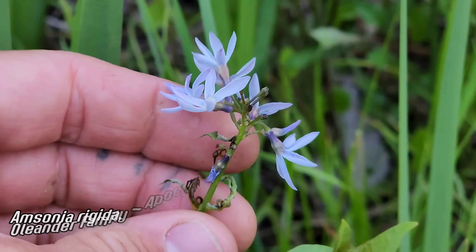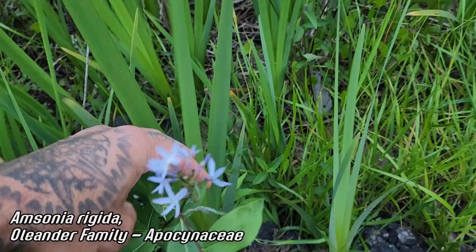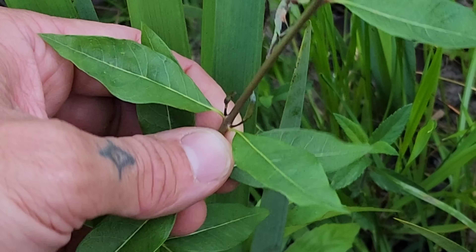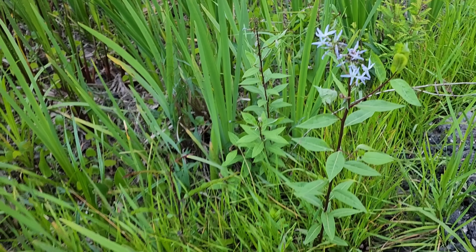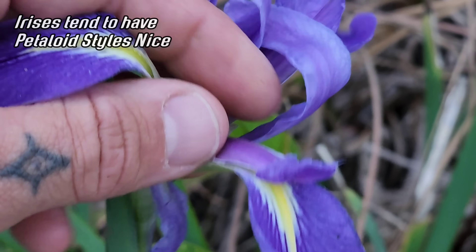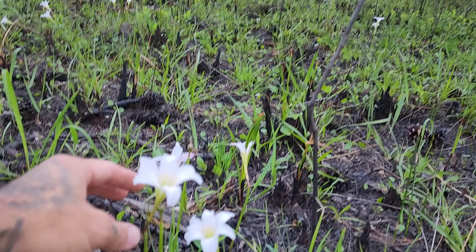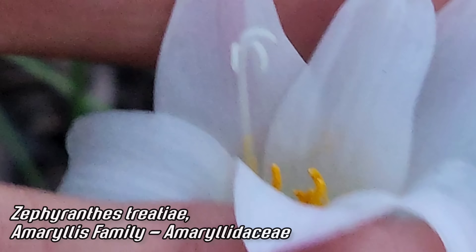Look at this Amsonia rigida. I'm only used to desert Amsonias that are moth-pollinated and bloom at night. Amsonia is notable in the family Apocynaceae for not having opposite leaves — they're alternate, see? The stems are glabrous with beautiful flowers. There's a stigma right there. These are petaloid styles — I ripped one off right there. They're styles that look like petals. That's where the pollen gets deposited, then the pollen tube grows down into the ovary, which is in there, and then it forms a little capsule.